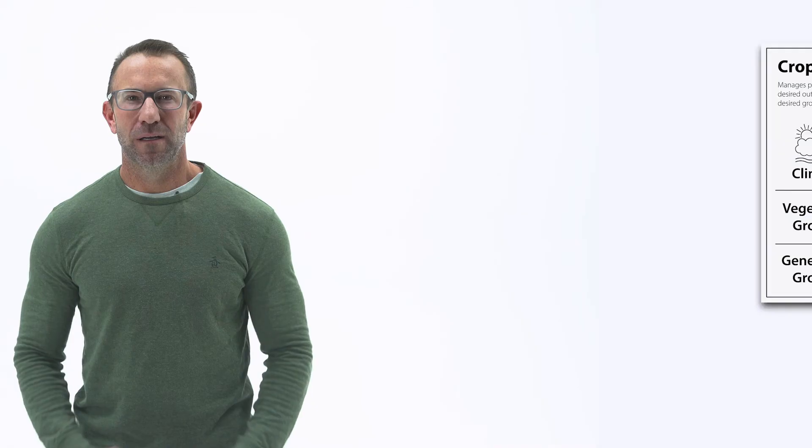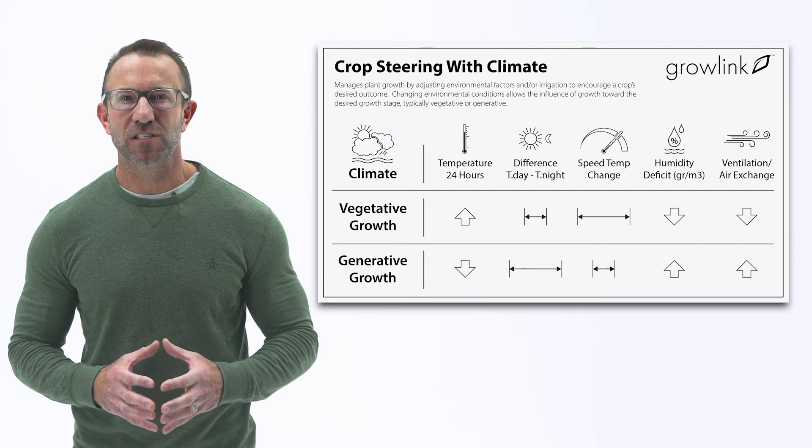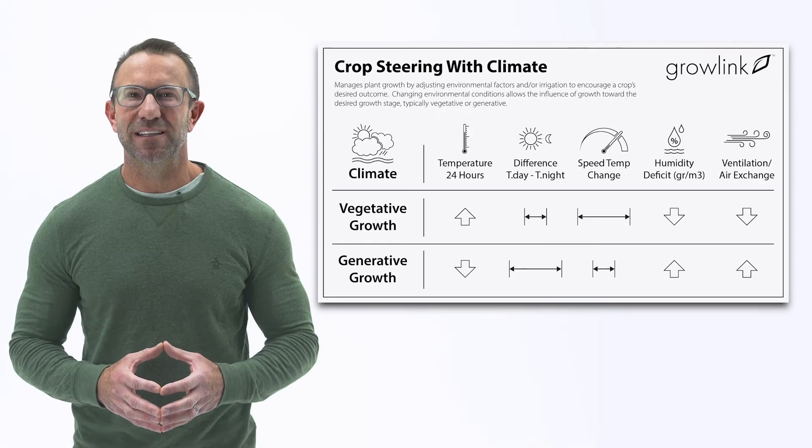Like irrigation, the climate has a profound impact on how plants grow and can be used as a steering tool. Climate factors can be changed to steer the plant's growth toward vegetative or generative. Having overall high temperatures, for example, is more vegetative. Keeping the plant more active with lower temperatures slows the growth, mimicking the natural seasonal changes the plant would experience at the end of its life cycle.